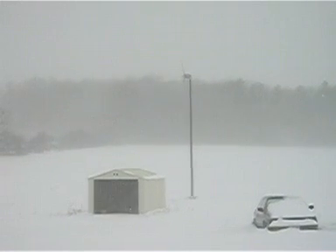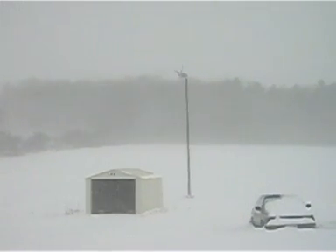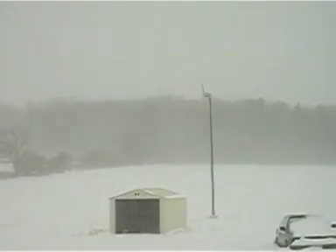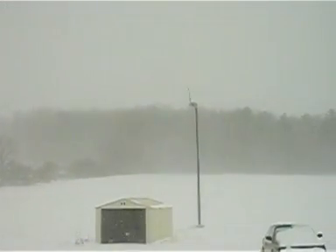This is the Skystream 3.7 running the new 2.0 software, which has fixed all cold weather stops, as you can see.